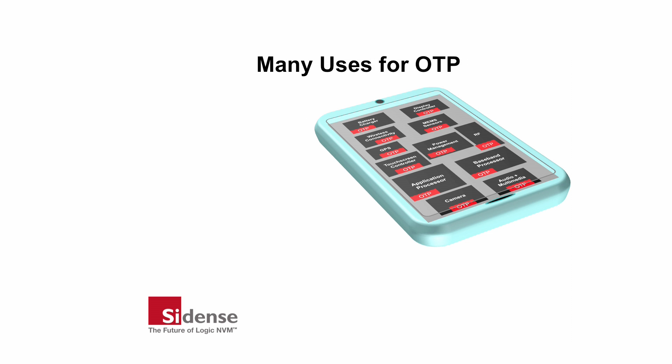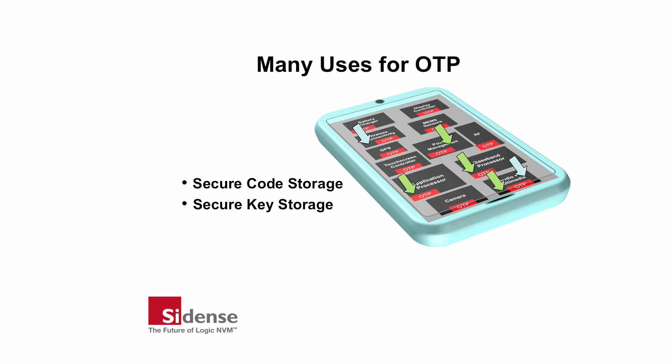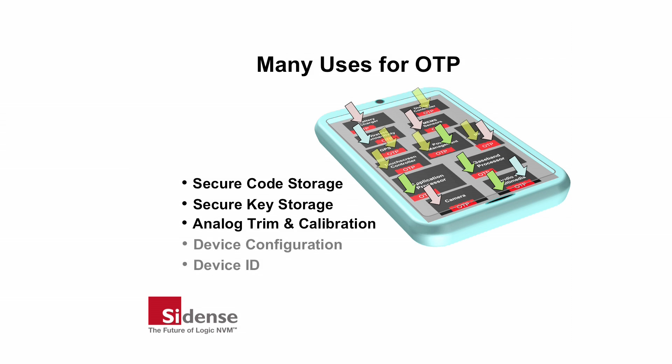Almost any chip can use embedded OTP memory. For example, in a smartphone there is secure code storage for application and baseband processors, encryption key storage for secure data, analog trimming and calibration for sensors, controllers, and mixed signal devices, device configuration, and device identification.